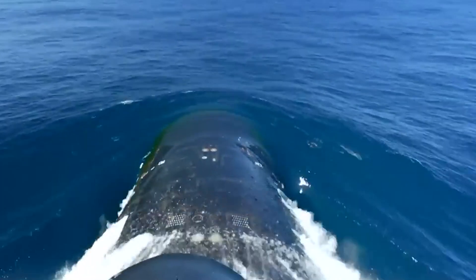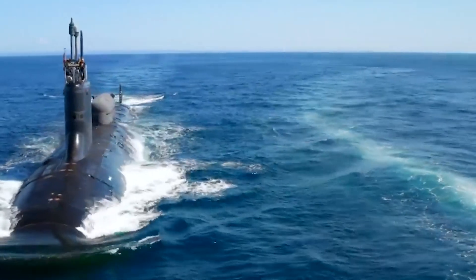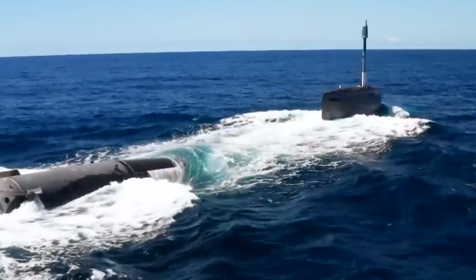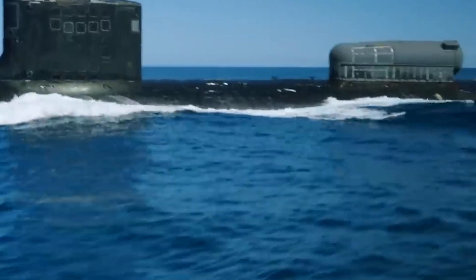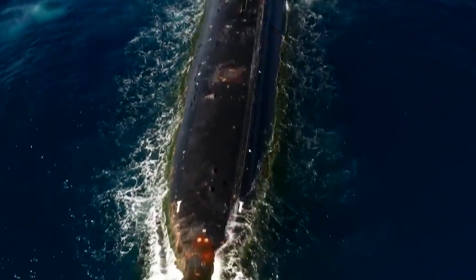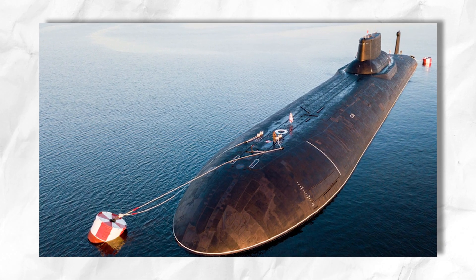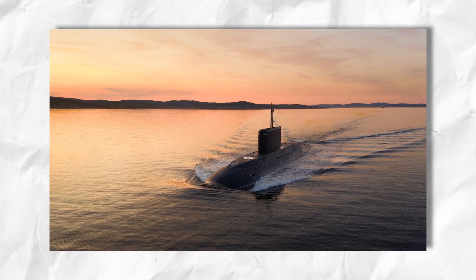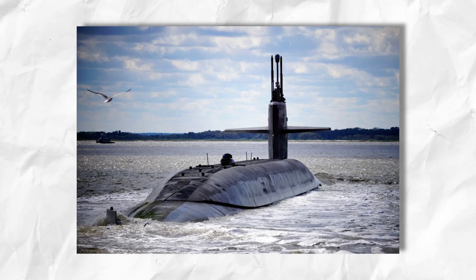Spaces are left between the hulls for ballast tanks, crucial for controlling the submarine's buoyancy. Ballast tanks play a vital role in allowing the submarine to sink or rise in the water. Modern submarines use mechanically operated ballast tanks located between the hulls — by flooding these tanks with water, the submarine becomes heavier and sinks. Conversely, pumping out the water reduces the submarine's weight, allowing it to surface. These tanks are fabricated using high-strength steel or advanced composites for durability and watertight integrity.